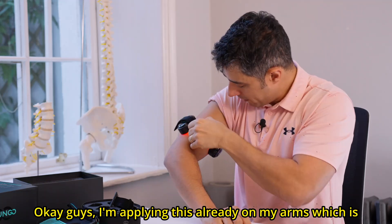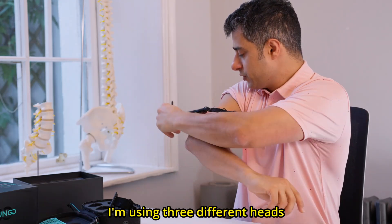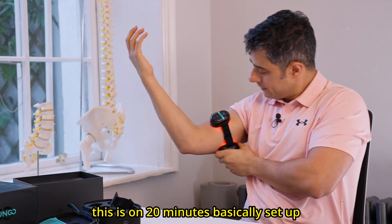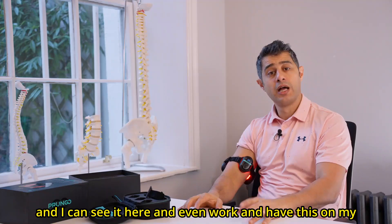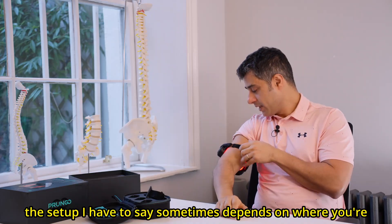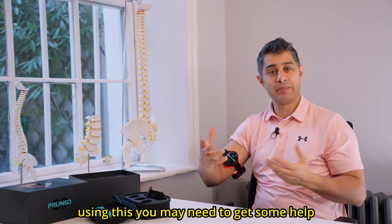I'm applying this already on my arm, using three different heads. The straps keep it held nice and tight. This is on the 20-minute setup, and I can sit here and even work while having this on my arm. It's pretty straightforward. For the setup, sometimes depending on where you're using it, you may need to get some help.